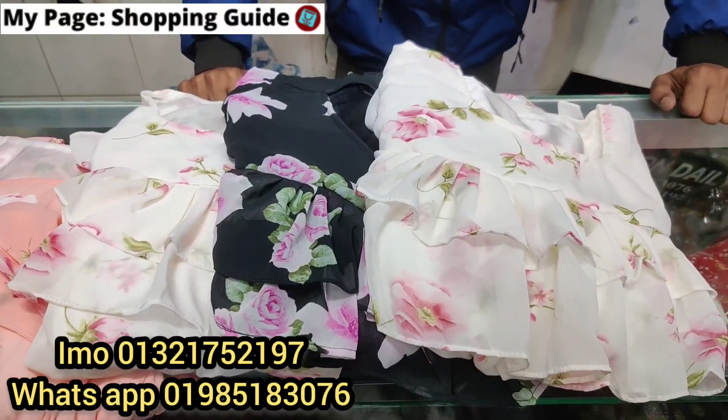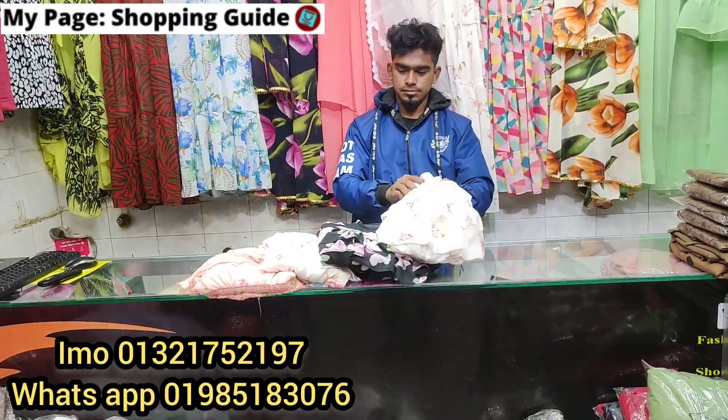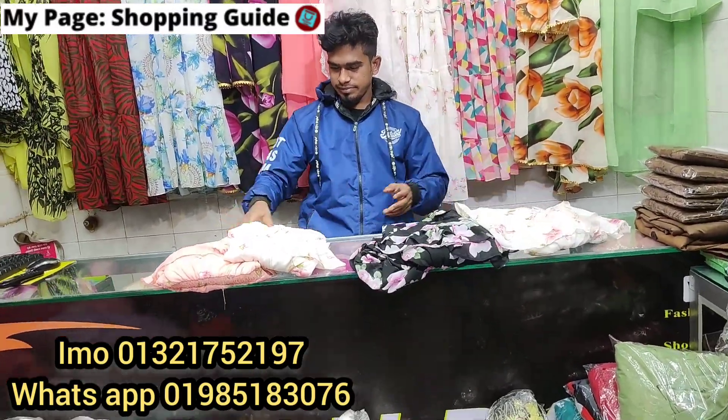Hello, welcome back to my channel, Shopping Guide. Welcome to our shop. Today, we have a very hot gown in Fashion Daily.